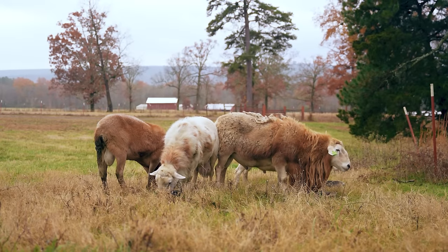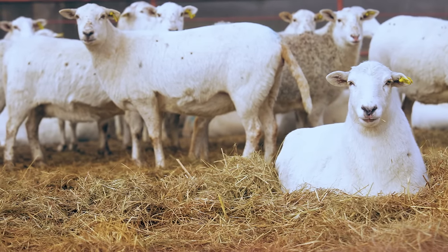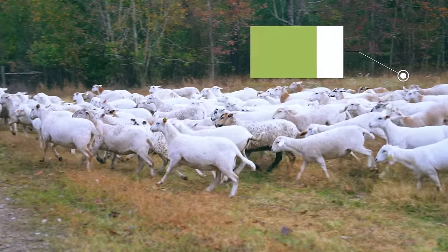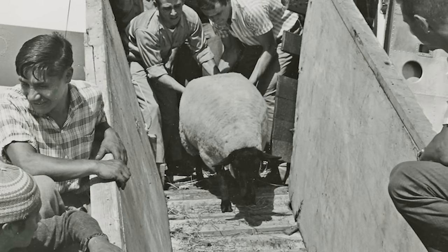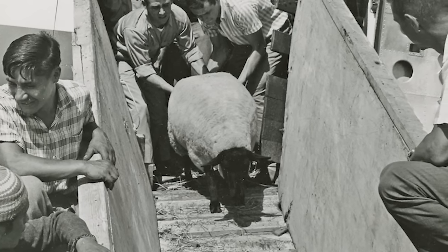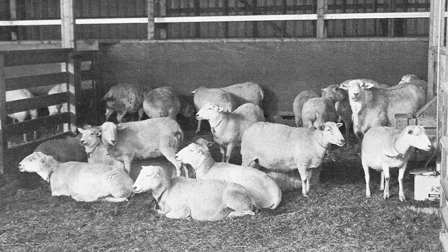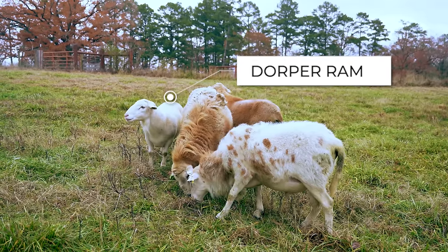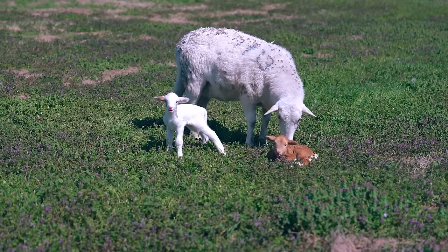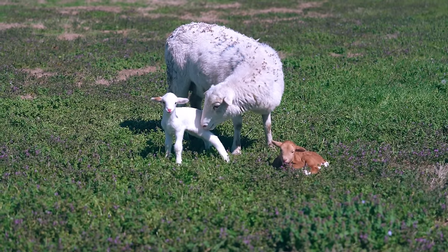We've raised Katahdin sheep for decades at Heifer Ranch because of their high resistance to parasites. Katahdins are hair sheep, meaning they don't produce wool and don't have to be sheared — easier to manage in central Arkansas where temperatures get too high for wool sheep. We have a special connection with the Katahdin breed since Heifer International helped popularize it. Recently, we decided to introduce a Dorper ram to cross two breeds of hair sheep, aiming to retain the best qualities of each breed and improve our flock's genetic makeup.